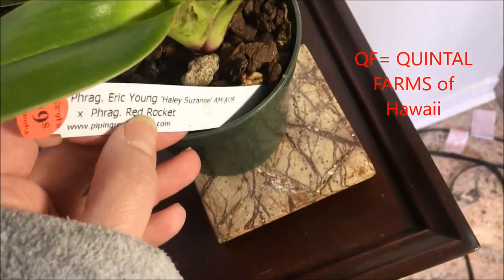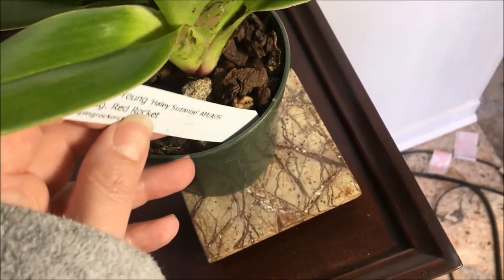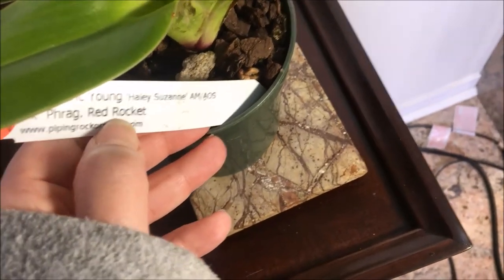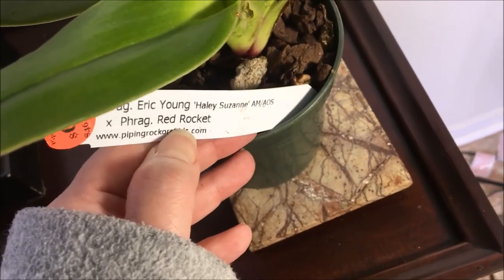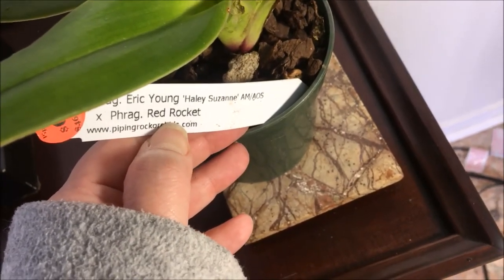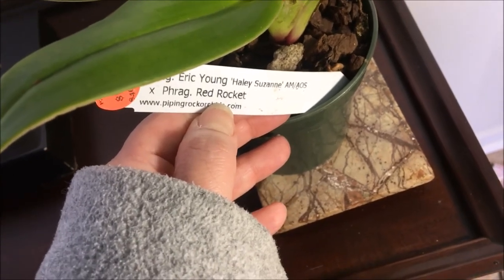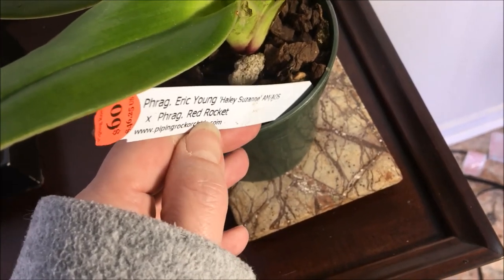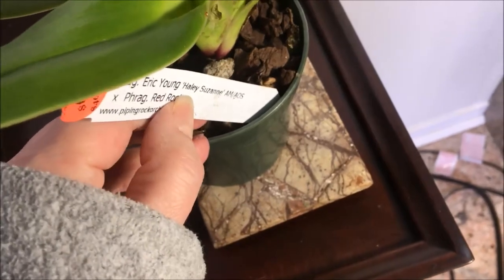It should be interesting to see what it gives. Living in Canada with the exchange rate, everything is more expensive, but the cross is something new. Red Rocket actually has some Jason Fisher in it. I've tried to get a Jason Fisher to no avail in the Montreal area, but the owner of Piping Rock assured me that this would be red. So I can't wait to see.